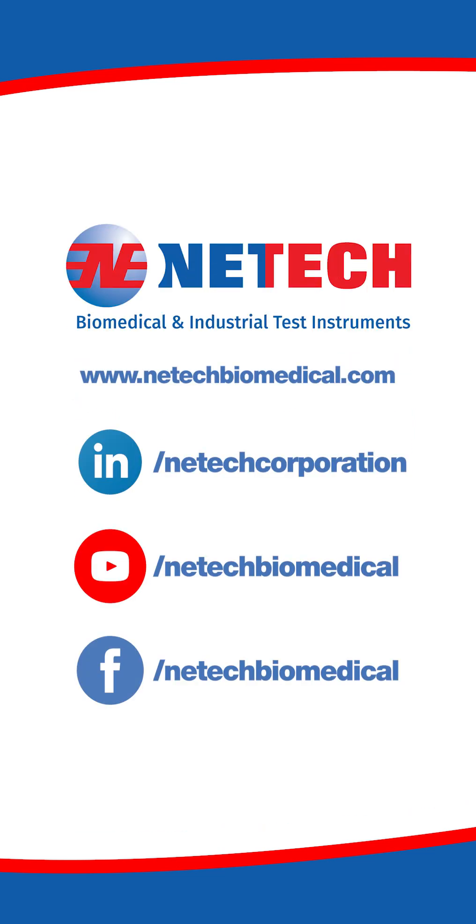Follow us on LinkedIn, YouTube, and Facebook, and visit our website at nettechbiomedical.com.